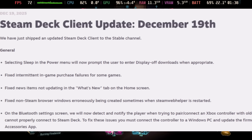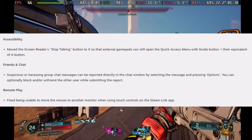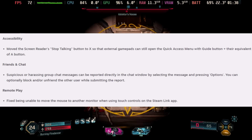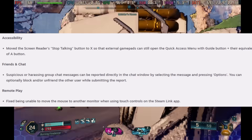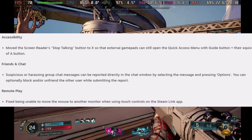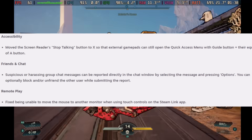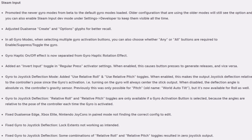With accessibility, the screen reader stop-talking button has been moved to X so that the external game pad can still open the quick access menu for friends and chat. Suspicious or harassing group chat messages can now be reported directly in the chat window by selecting the message and pressing options. There are also some fixes to remote play included in this update.